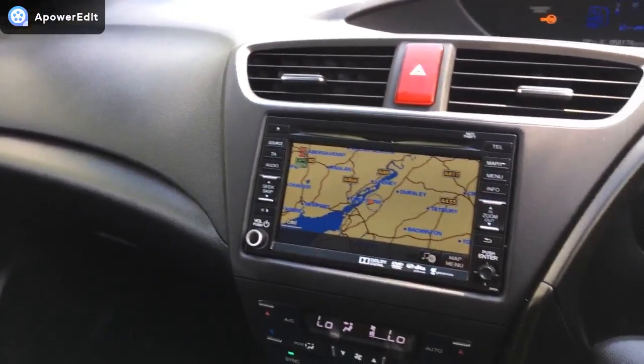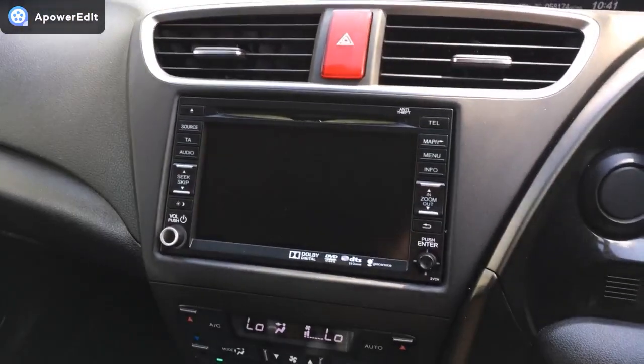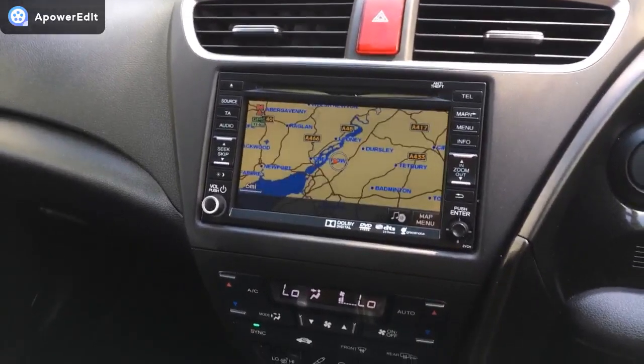Big screen sat-nav on the car, all working exactly as it should. Pop it into reverse and you've got that lovely clear gridded parking camera — again, all functioning exactly as intended.